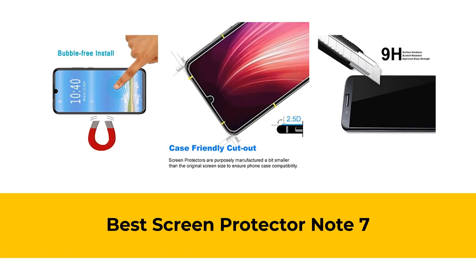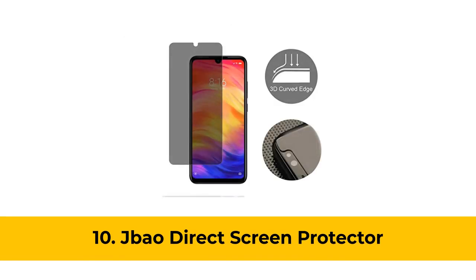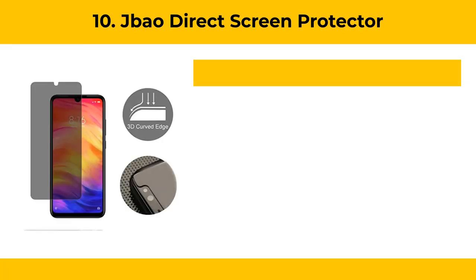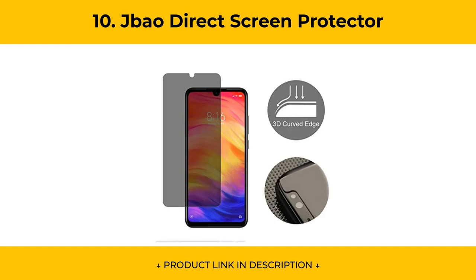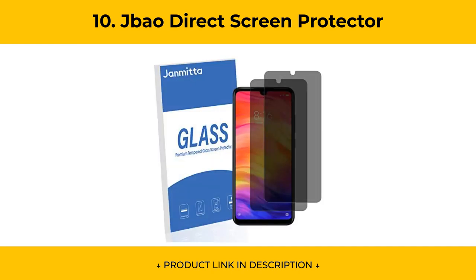In this video, we will show the best Screen Protector Note 7 available to buy. At Number 10, the JBAO Direct Screen Protector features anti-spy privacy technology using super micro-louver optical technology, making information visible only to the mobile user with good visual effect. The viewing area is 60 degrees, and people on both sides only see darkness.